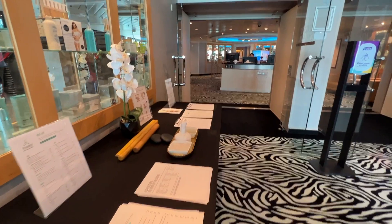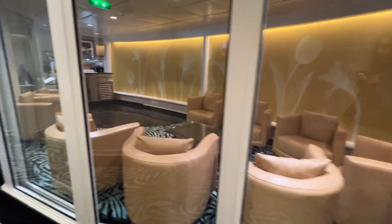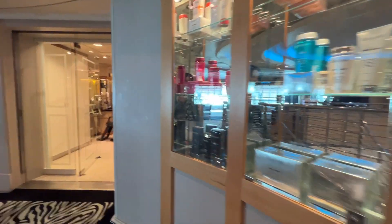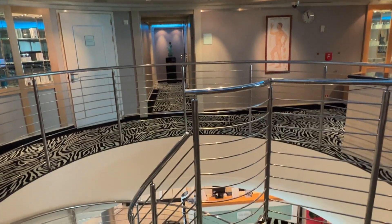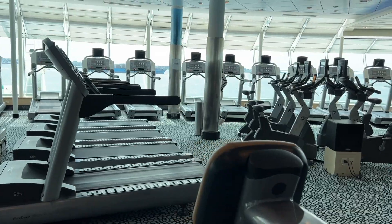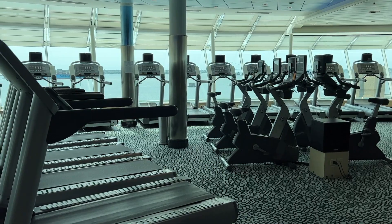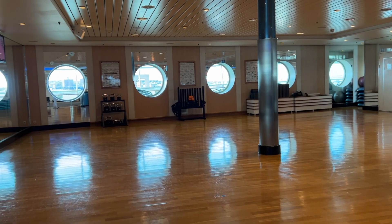Here we are entering the spa. There are so many options for spa services — you can get a massage, a facial, and they also have a hair salon, so if you wanted to come in and get your hair done for formal night that is another option. I really loved the spa area — it was very beautiful and relaxing. Liberty of the Seas also has one of the nicest gyms I have ever seen on a cruise ship. It is so large with beautiful views, and I'm definitely going to consider taking one of their yoga or pilates classes.